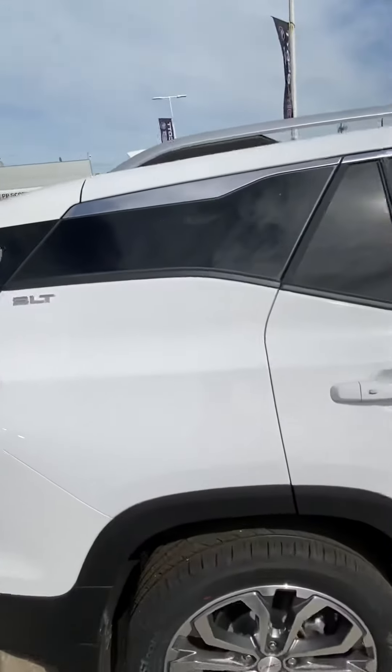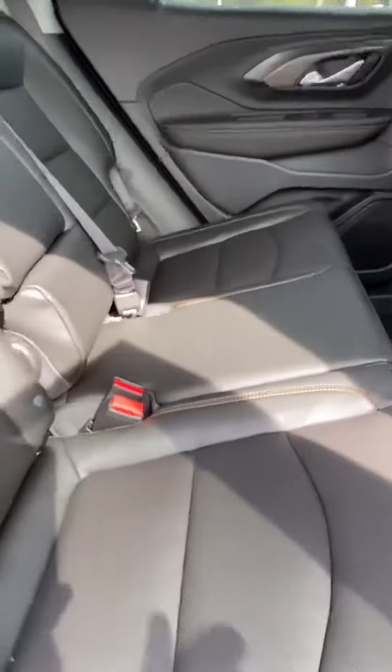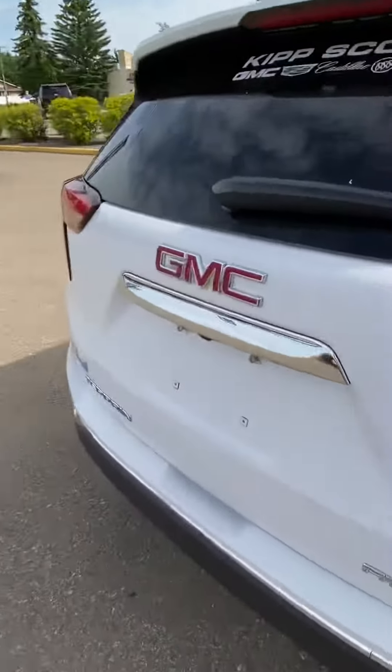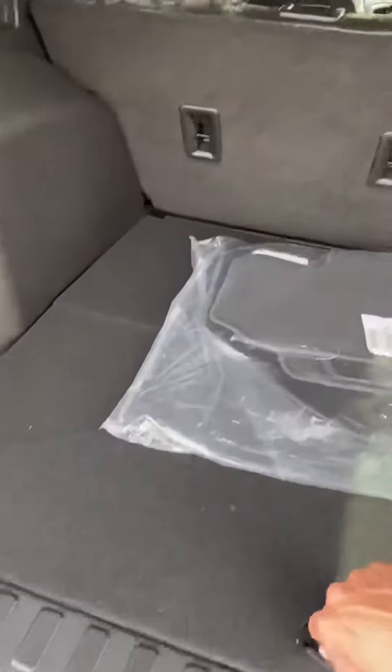Looking in the back seat, it's got that nice copper stitching there, a couple of USB ports, as well as a three-prong plug-in in the back there for plugging in laptops, that sort of thing. It also has a backup camera.